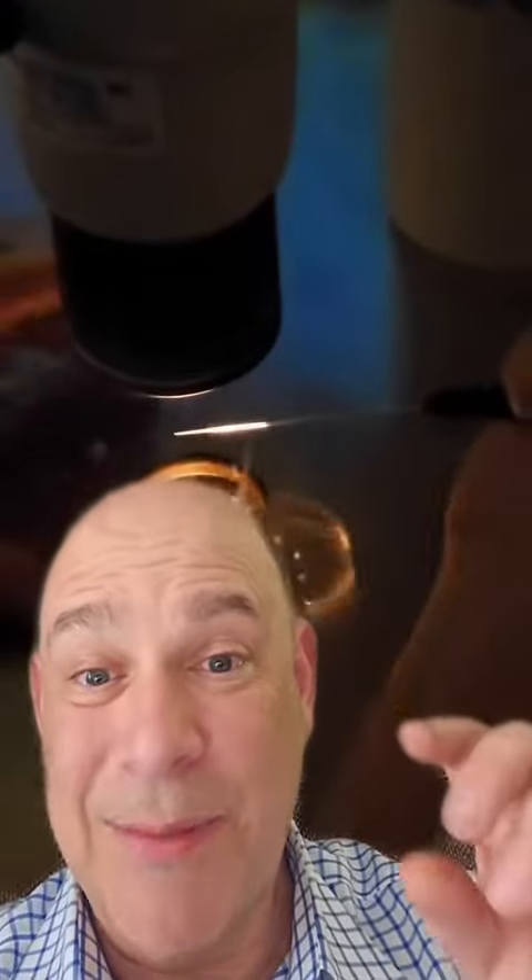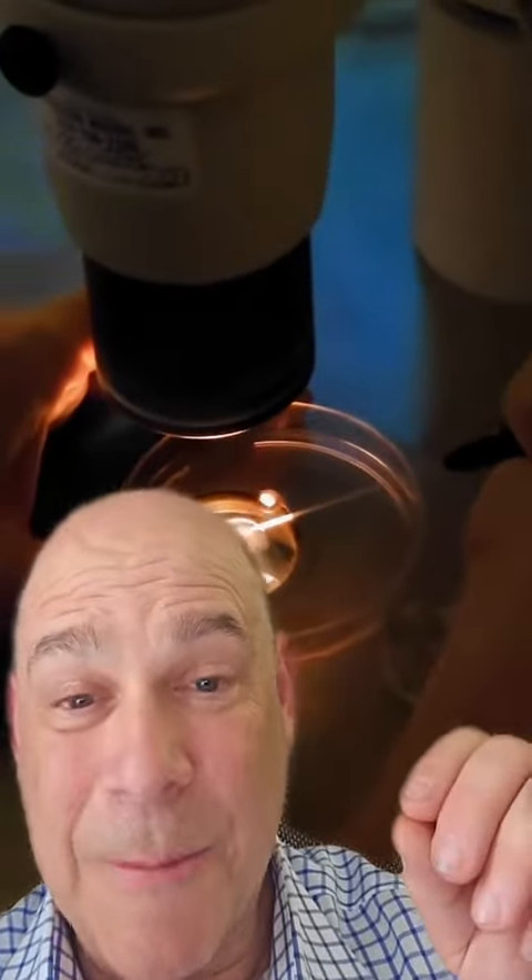Those cells are called the corona radiata, which means sunburst, because the cells surrounding the egg radiate like a sunburst and nourish it — keeping it alive and healthy. That's where we get an eclipse analogy in IVF. And this is the egg that has actually been stripped of the cumulus cells from the ovary — you can see what the bare naked egg looks like. It's incredible.